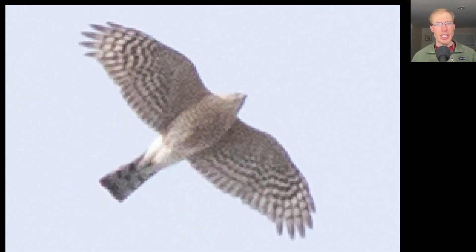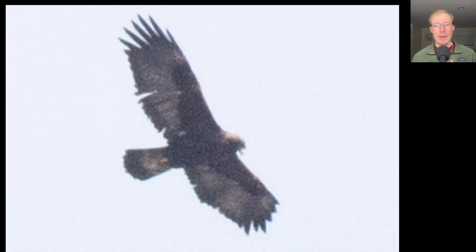Here we have another hawk shaped like a flying cross, but this one looks much more compact overall. The wings look a little shorter, the tail looks shorter, it has a very small head, and the tip of the tail is very straight across — this is a sharp-shinned hawk. Here we have an eagle with a small head with some gold color to the back of the neck, a long tail, and a two-toned patterning to the underside of the wings — this is a golden eagle.